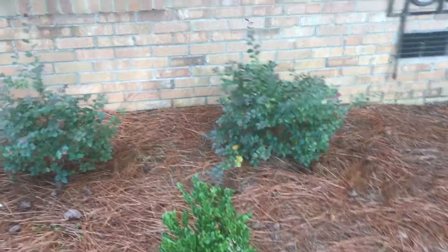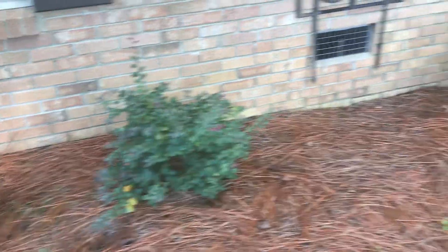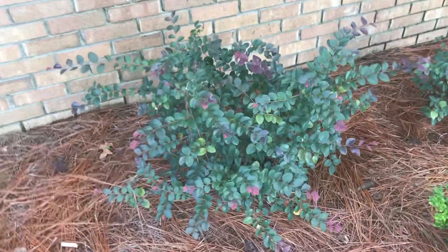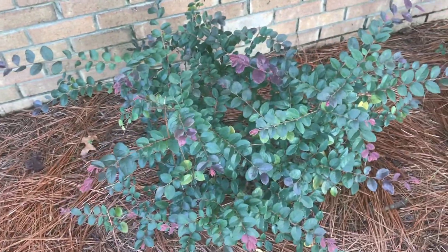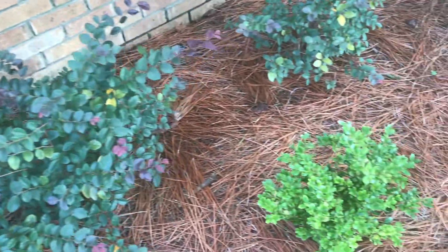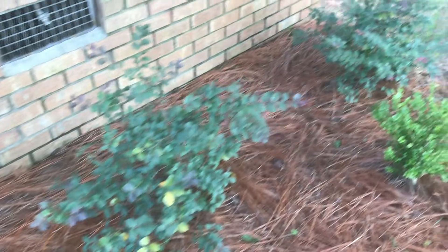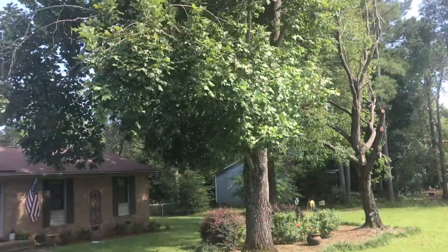The person that sold me the house had planted these little bushes out front. The ones in the front are boxwoods. I haven't been able to identify the red and the green bush yet — if you know what it is, let me know. The boxwoods are not native to the US, but at least they're not invasive.